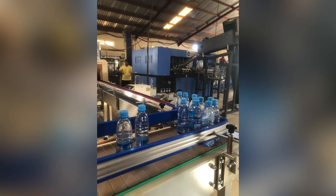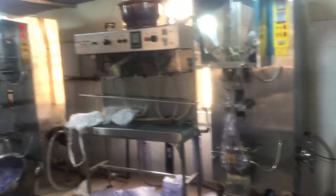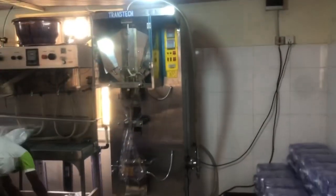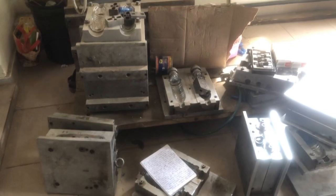This machine is just amazing. Coming over to this other side, we get to see the pure water production section. Each of these pure water machines is capable of packaging up to 100 bags in an hour.